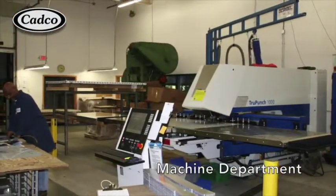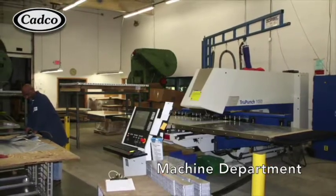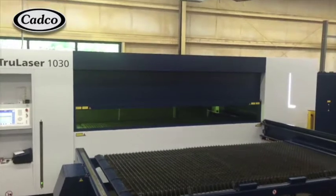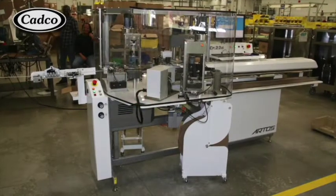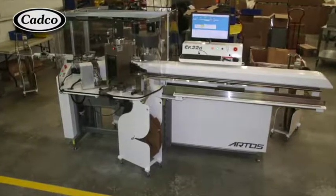In our machining department, our operators take sheets of stainless steel and process them on our Trump True Punch or fiber laser machine. They are then formed on one of our two high-tech True Bend machines and then transported to our assembly area. Our latest acquisition is the Artos computerized wiring machine.